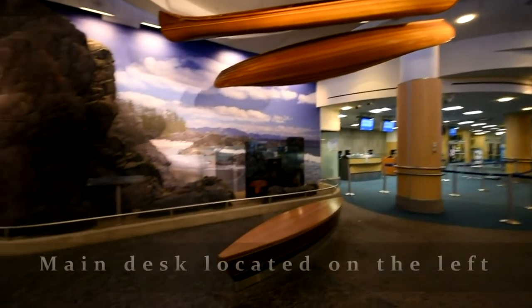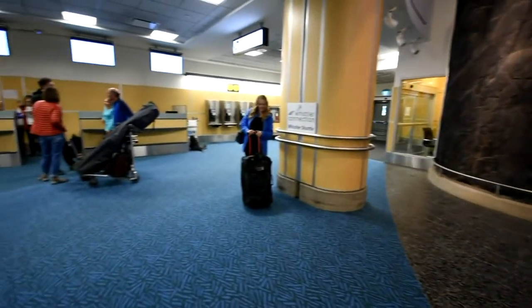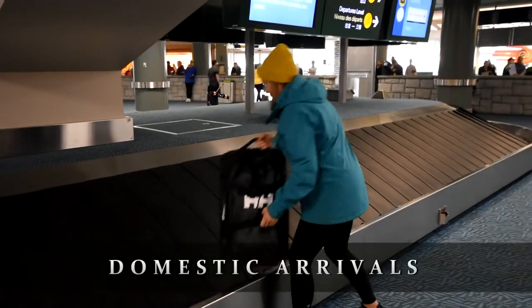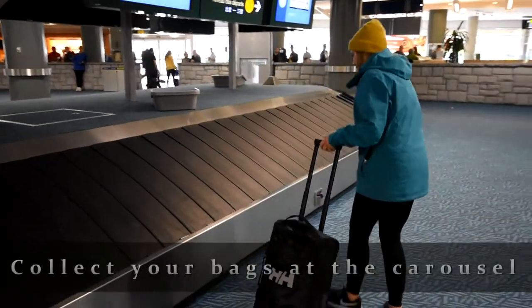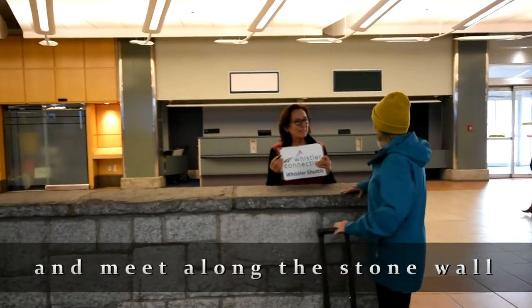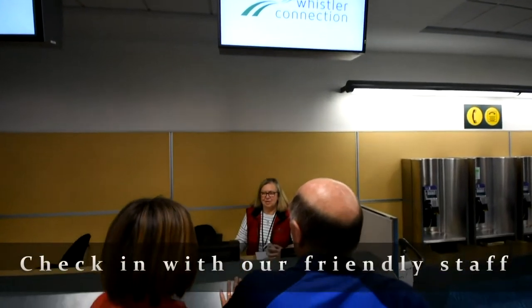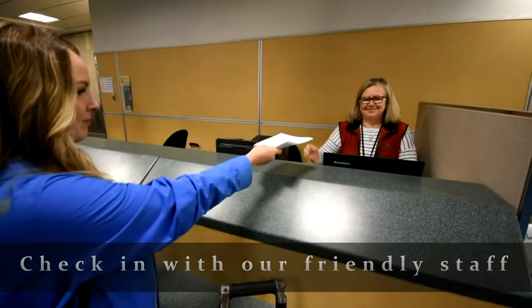The Whistler Connection desk is located to the left of the mural along the wall. For domestic arrivals, collect your bags from the carousel and meet our representative along the stone wall. Our airport staff will then check you in and direct you to the vehicle.